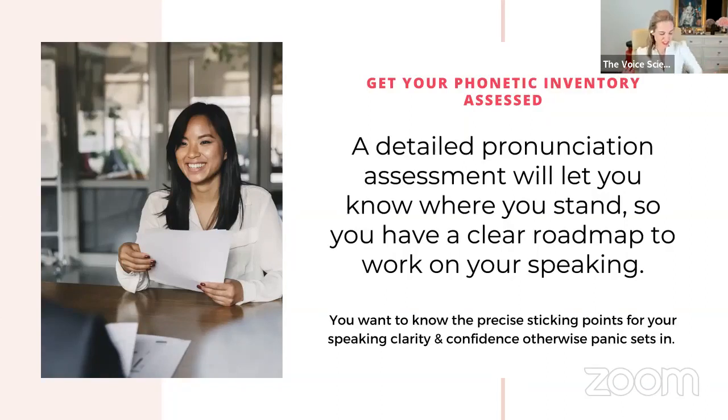Our speech pathology team went to university to learn how to assess sound and how to train sound. What we want to do is look at what is your sound code, how can you enhance and boost it, what sounds are working so you know your strengths and what you don't need to work on — and basically, what are your sticking points?